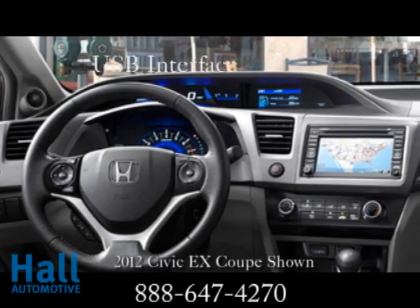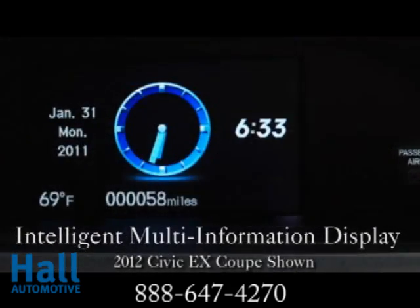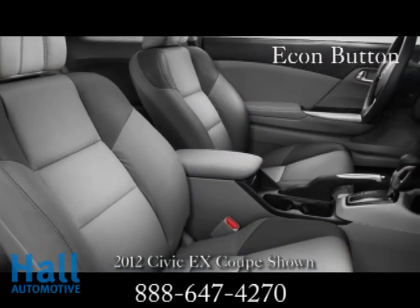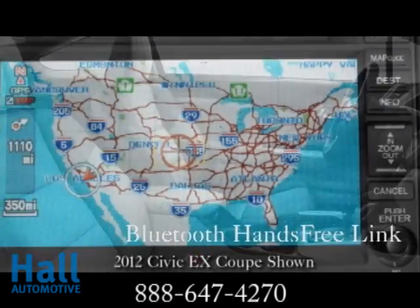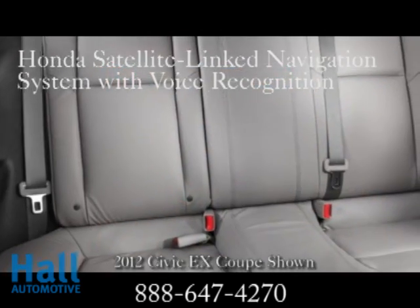The intelligent multi-information display quickly communicates vital info, such as fuel consumption, Bluetooth wireless communication, and turn-by-turn directions. It's even MP3 ready. The USB audio interface lets you bring your music library and play it through the audio system, and it will keep your iPod charged along the way.